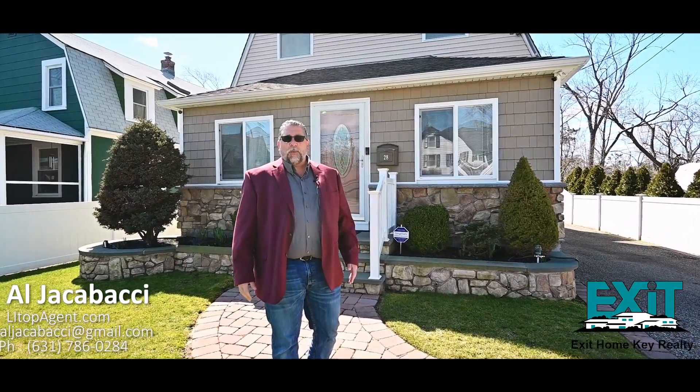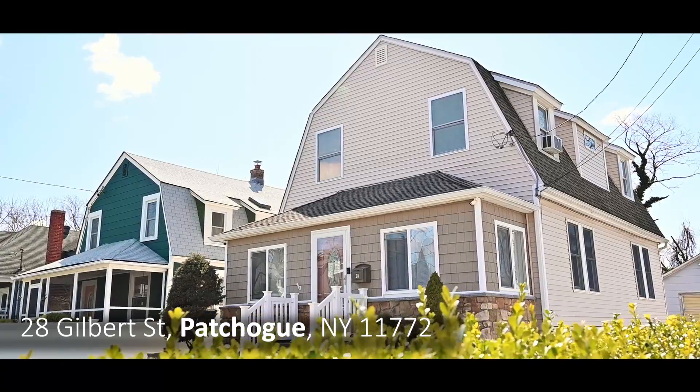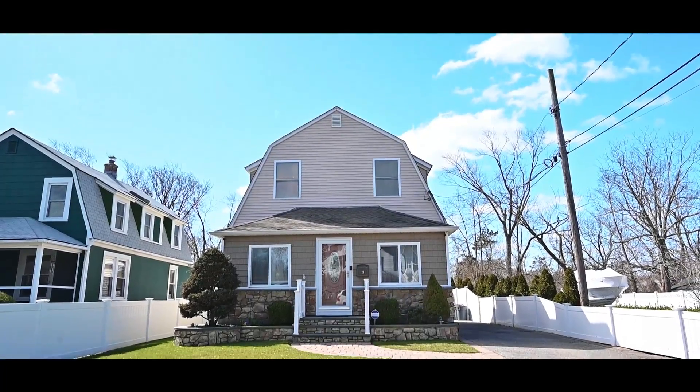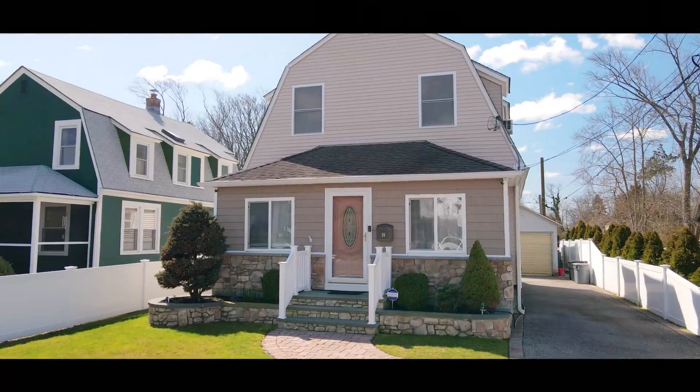Hey guys, it's Al Giacobacci with Exit Home Key Realty. It's springtime, and that means it's the selling season. Today we're standing in front of my newest listing, 28 Gilbert Street right here in Patchogue Village. This home offers three bedrooms, two baths, a formal dining room, a large family room, and an updated kitchen. This is a beauty — it's gonna check all your boxes. Let's go inside and take a look.